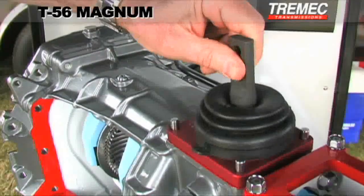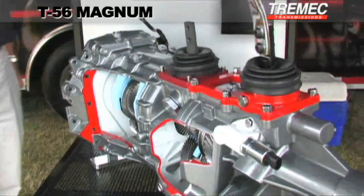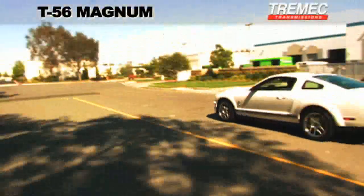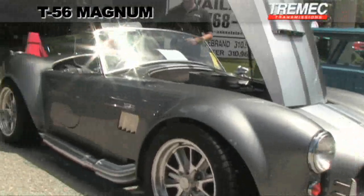Featuring multiple shifter locations, dual speedometer pickups and awesome power handling capabilities, the T56 Magnum is well suited to a wide variety of applications and able to withstand virtually any competition scenario.